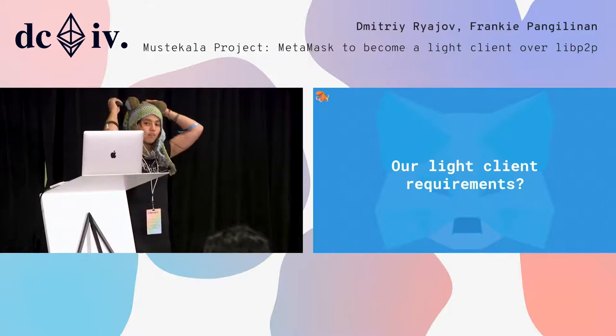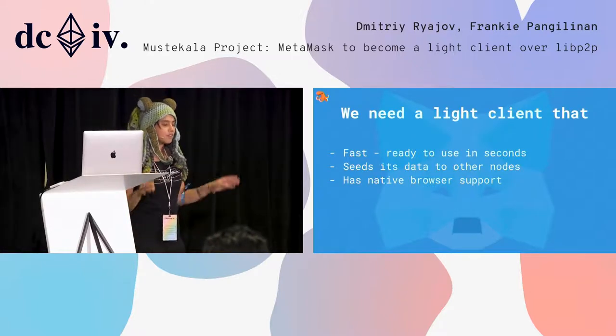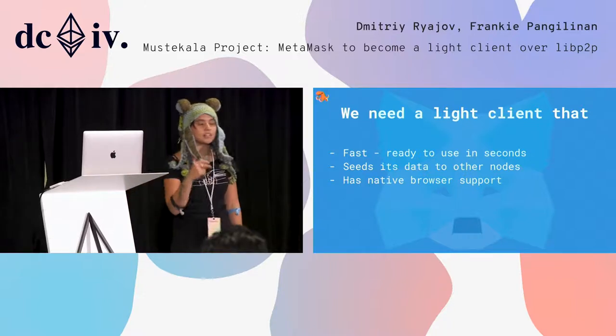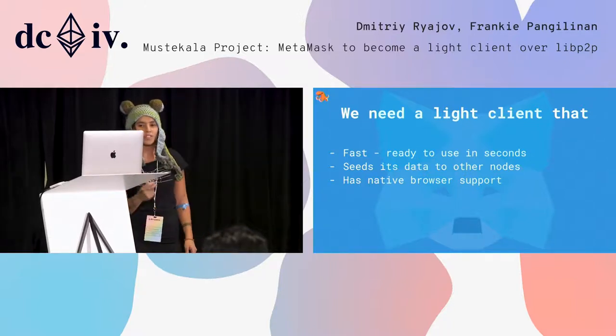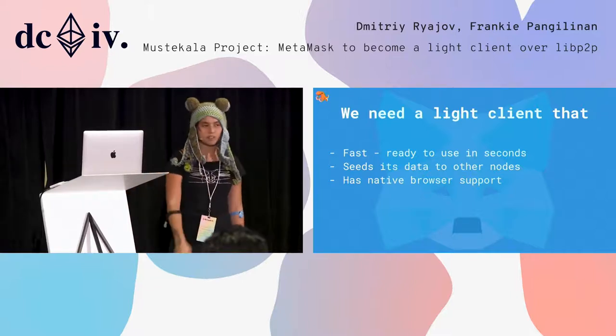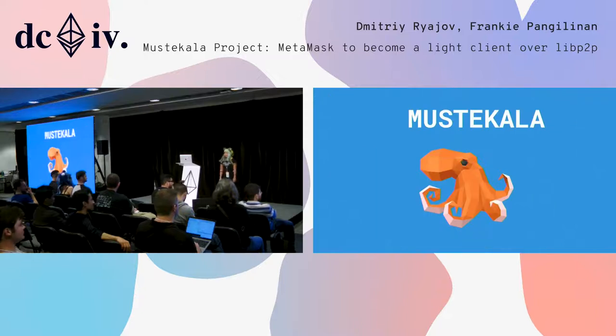The problem is building a decentralized client that has the same performance characteristics that centralized infrastructure offers. So what are our light client requirements? We need a light client that is fast, ready to use in seconds, seeds its data to other peers so it's not relying on centralized infrastructure, and has native browser support — because we're MetaMask. I'd like to bring on Dima to talk about our solution, Mustekala.